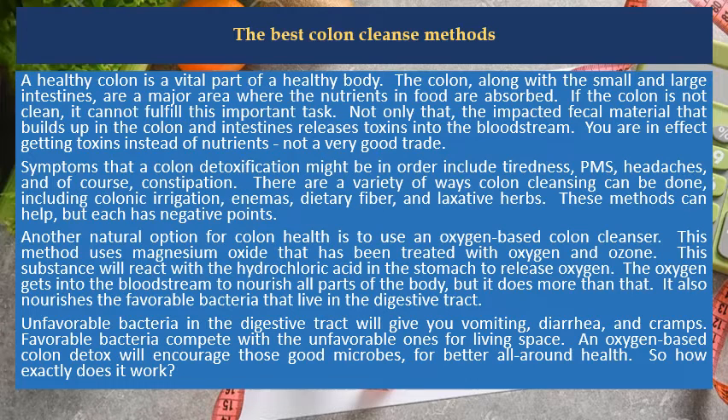A healthy colon is a vital part of a healthy body. The colon, along with the small and large intestines, are a major area where the nutrients in food are absorbed. If the colon is not clean, it cannot fulfill this important task.